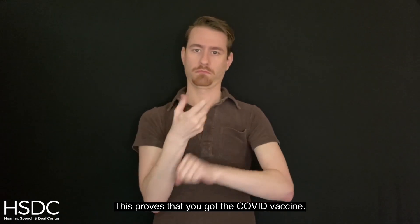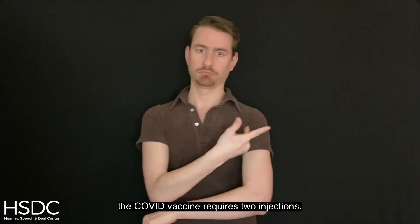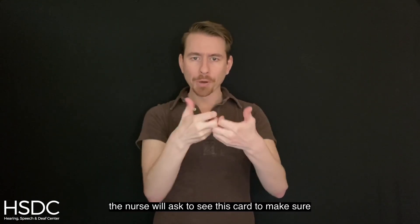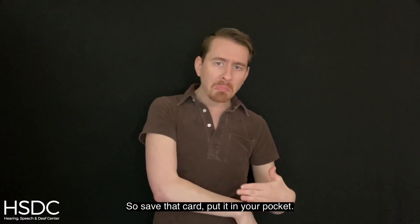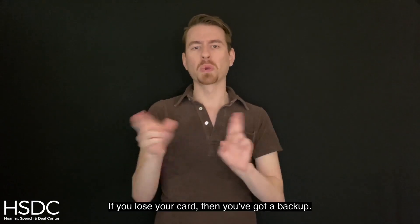This proves that you got the COVID vaccine. This is also really important because the COVID vaccine requires two injections. The next time you come back for your second shot, the nurse will ask to see this card to make sure that the medication is the same. It's really important that this medicine matches. So save that card, put it in your pocket. One good idea is that you can take a picture of the card with your phone — if you lose your card, then you've got a backup.